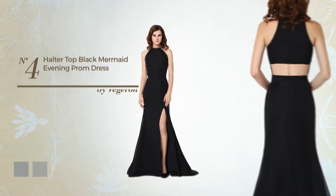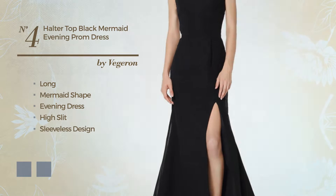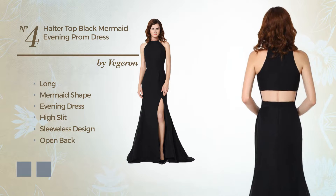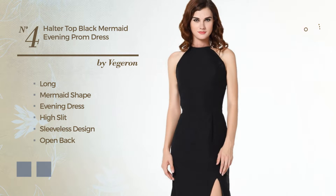Number 4: a flattering long mermaid evening dress with a high slit. Featuring sleeveless design, open back, with a halter neckline, made of quickly drying fabric, enriched with creases. The available color variations include black ink and CG Red.